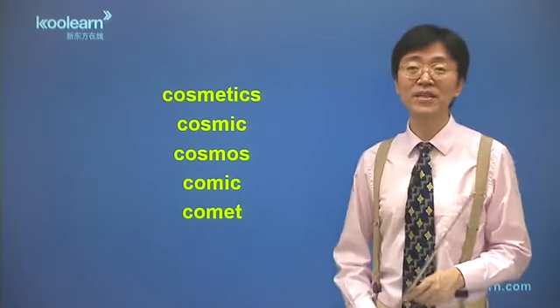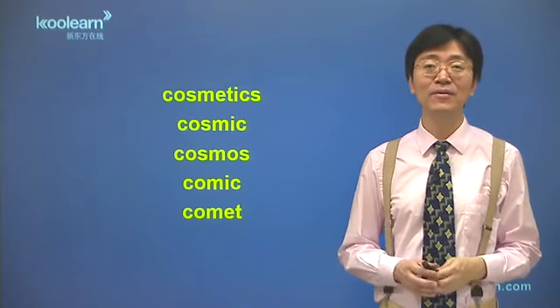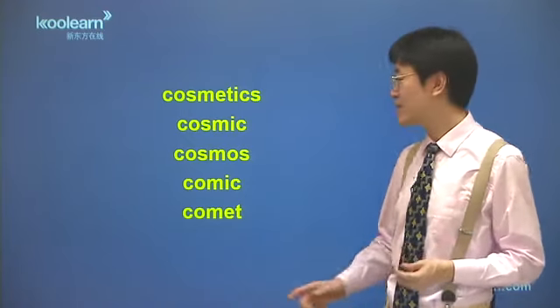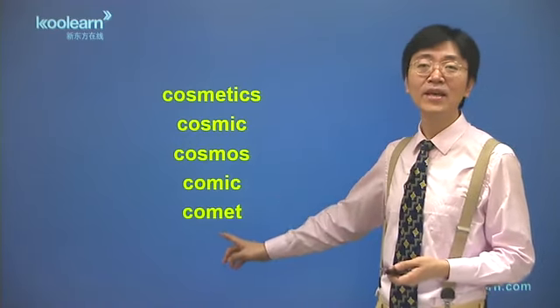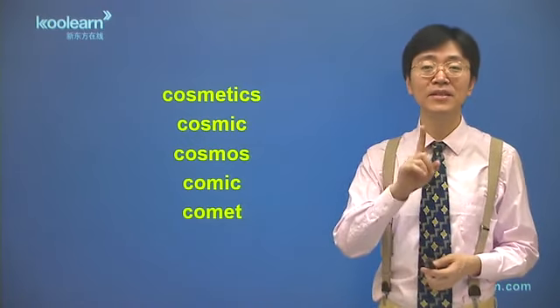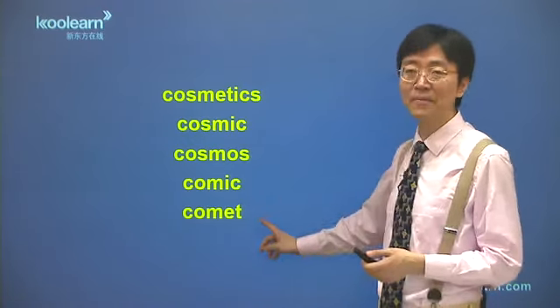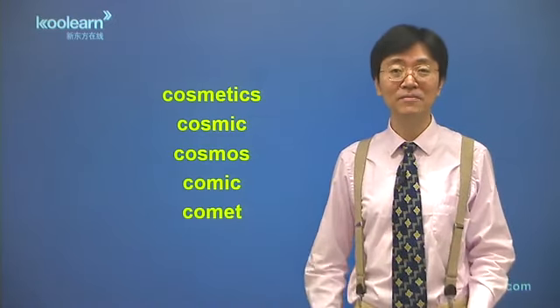读快了之后，后面那个字母t还会失去爆破，单字末尾的t读快了之后失去爆破了。我们再大声读：comet，快点听不到t，comet最后舌尖顶上去，不能都是张嘴，舌尖顶上去憋住气：comet。这是几个近形词辨析，也是复习。